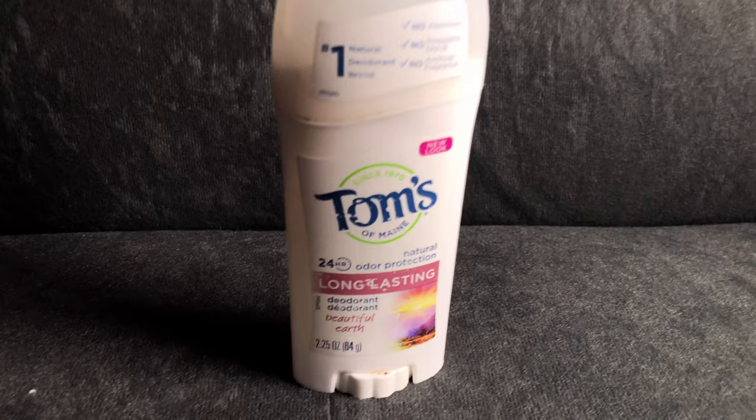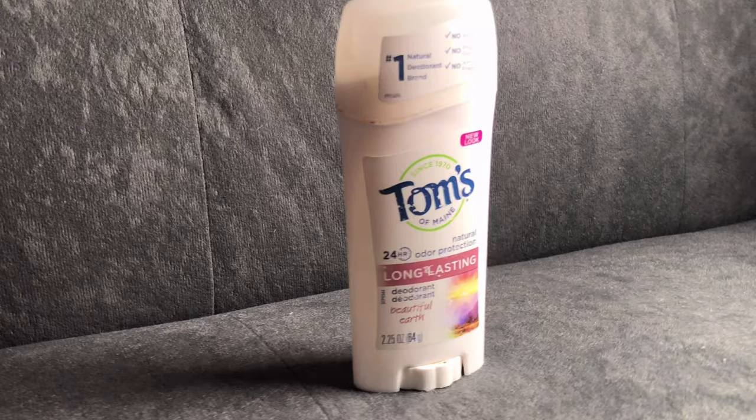Moving to Tom's, which claims to be the number one natural deodorant — it's only right to have it follow right behind Native. The Tom's deodorant is very slim and sleek while the Native is just slightly thicker and heavier. I did use this one a bit more recently. I like the Tom's packaging more because of how slim it is — it just feels nice, glidey, smooth, and easy to handle.